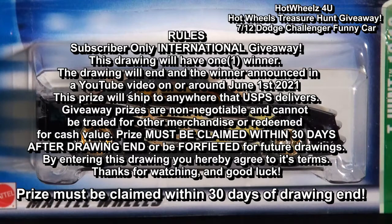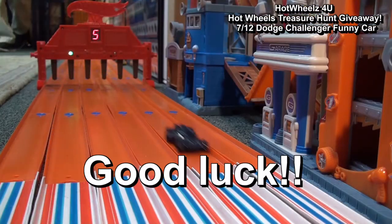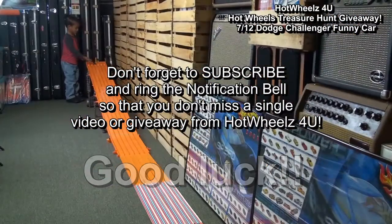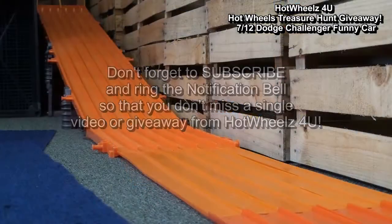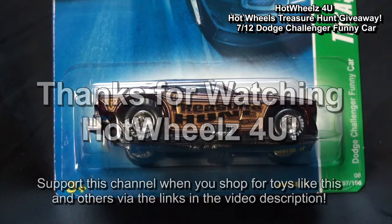This is an international drawing. The prize will ship to anywhere that USPS delivers. The prize must be claimed within 30 days of the drawing end or be forfeited for use in future drawings. Good luck! And don't forget to subscribe and ring the notification bell so that you don't miss a single video or giveaway from Hot Wheels for You. Thanks for watching Hot Wheels for You YouTube.